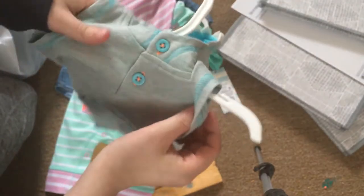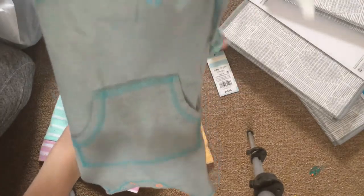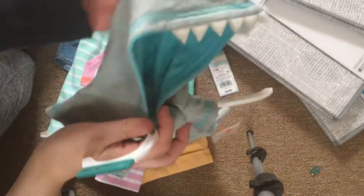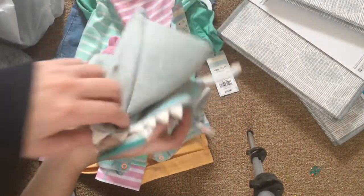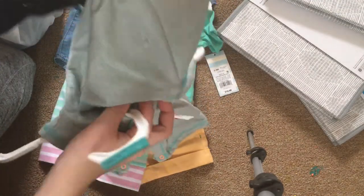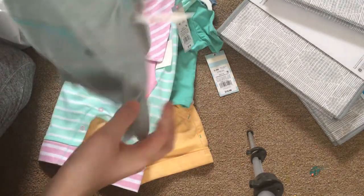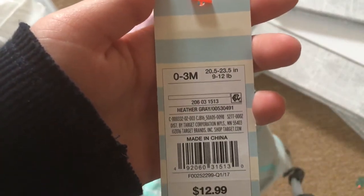This is one of the most adorable things ever. It's a romper — it's a shark romper. Look at the hood. The hood is so cute. It has shark teeth and a little shark fin, and then it also has fins on the side. Here is the price tag. So yeah, that's for Eli, obviously.